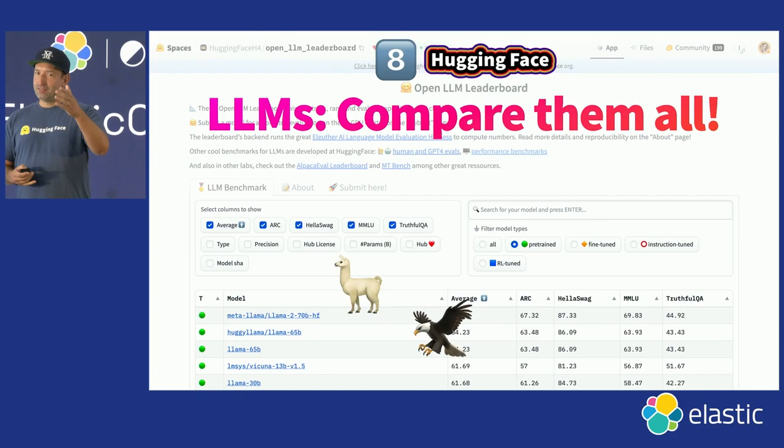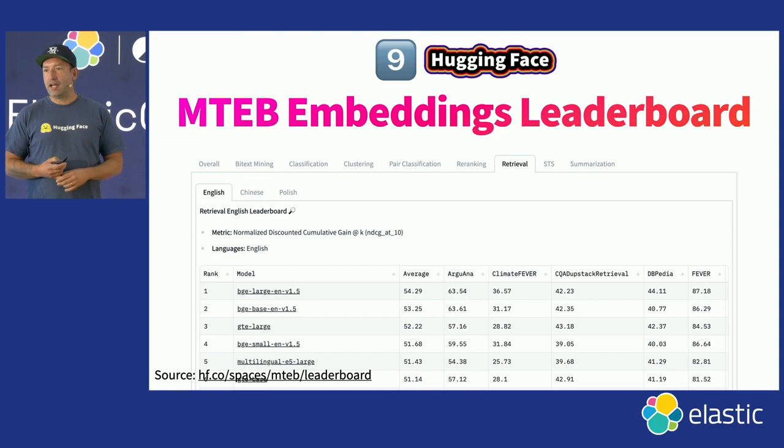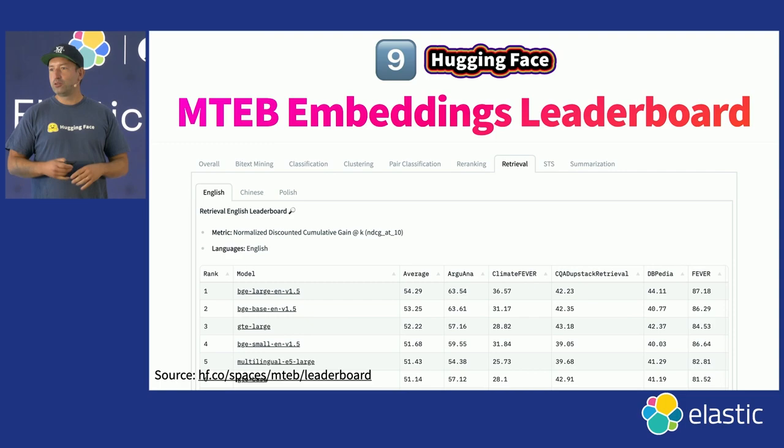Today we're talking about search and information retrieval, and the models you need for that are not necessarily those large language models that do text generation. There's a weird misconception right now with a lot of companies using OpenAI to create embeddings, which makes zero sense. There are a lot of very efficient custom-built models to do this work. That's what the MTEB embeddings leaderboard allows you to quickly browse through and discover — evaluating state-of-the-art models for commonly used benchmarks for retrieval tasks. It's a lesser-known leaderboard on HuggingFace, but definitely check it out.